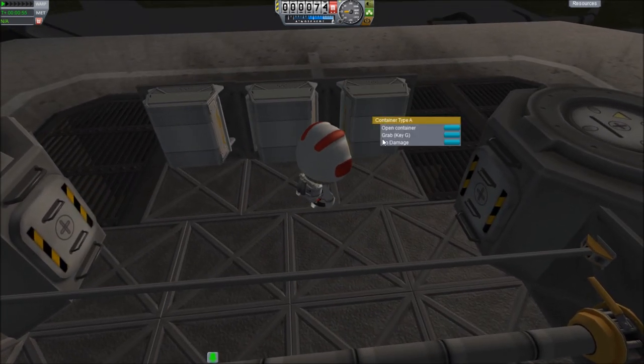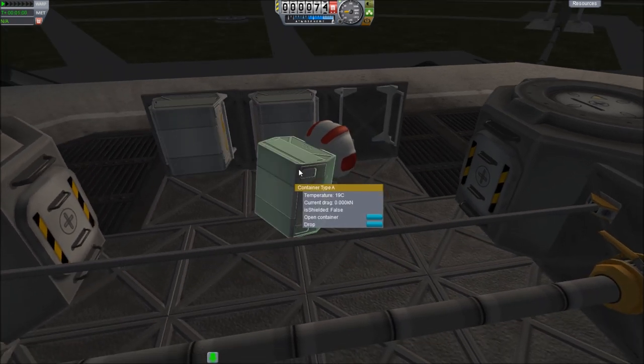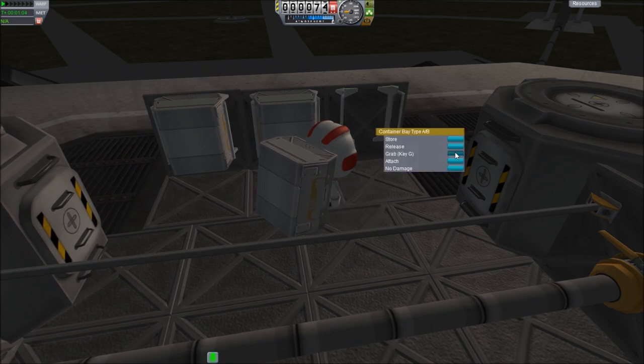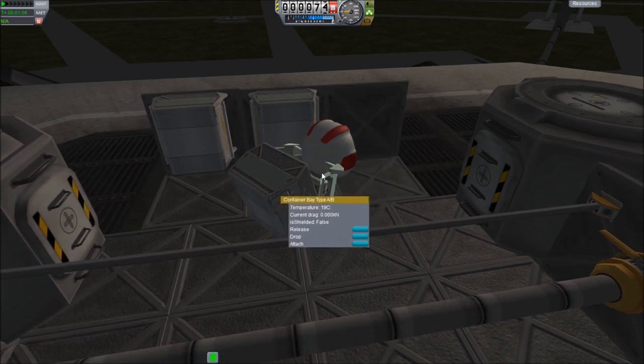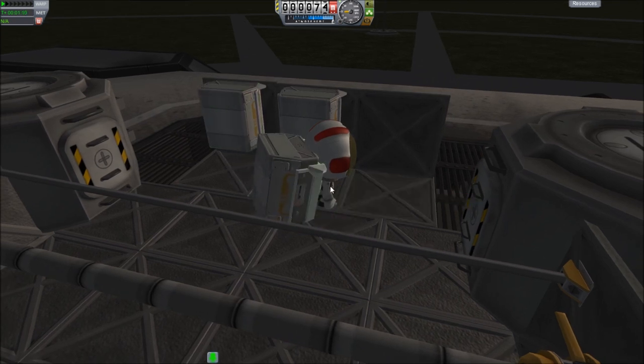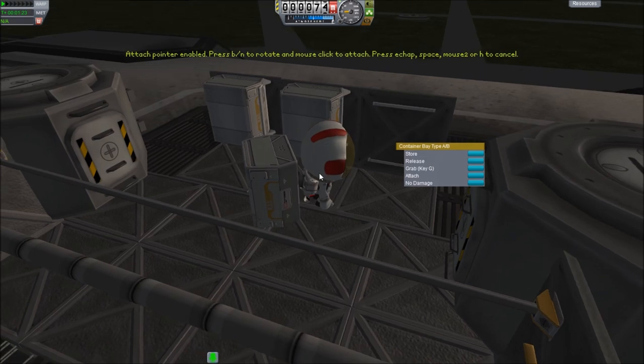Over here we have container bays. These things can be grabbed, and I have modded the part so that this is also grabbable — because I want to be able to move it around and put it on different places on the station. Normally that thing isn't grabbable but I've made it grabbable by just editing the file, and then you can say attach and put it wherever you want.